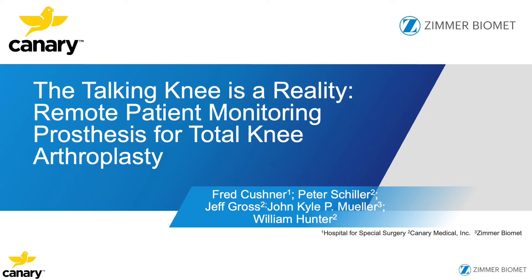Hello, my name is Dr. Fred Kushner. I want to thank ISTA for allowing me to participate in this wonderful meeting. My topic, the talking knee, is a reality — remote patient monitoring for a total knee arthroplasty.